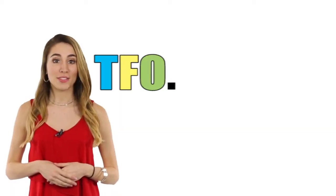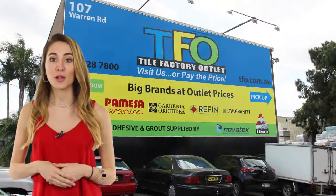Buy travertine tiles now online or visit our store today at 107 Warren Road, Smithfield.